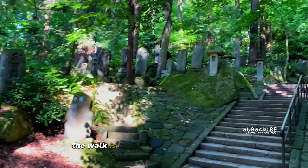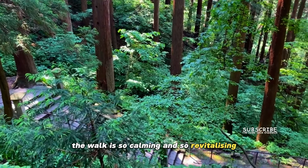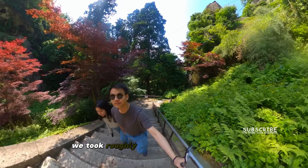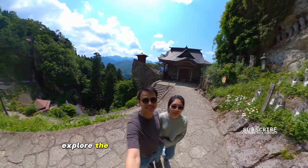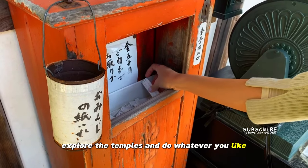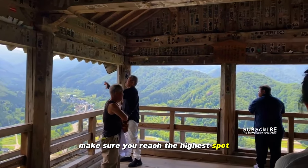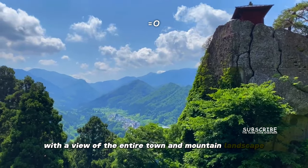The walk is so calming and revitalizing with many greeneries along the way. We took roughly an hour to reach the top. Explore the temples and make sure you reach the highest spot with a view of the entire town and mountain landscape.